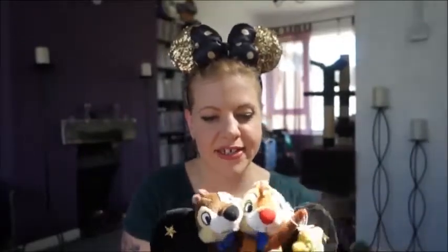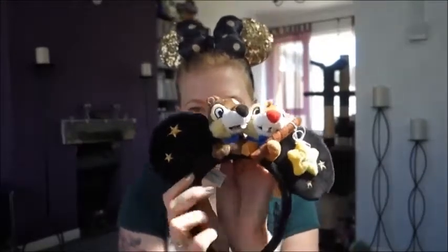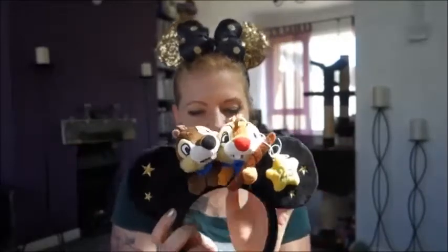On this trip I went with my mum and she just borrowed a pair of my ears until we got there, and then she saw some she really liked. She ended up getting the Chip and Dale ones, which are also the 25th anniversary ones. They've got the little 25 star — so cute. My mum's obsessed with Chip and Dale, they're her favourite characters. These were £19.99.